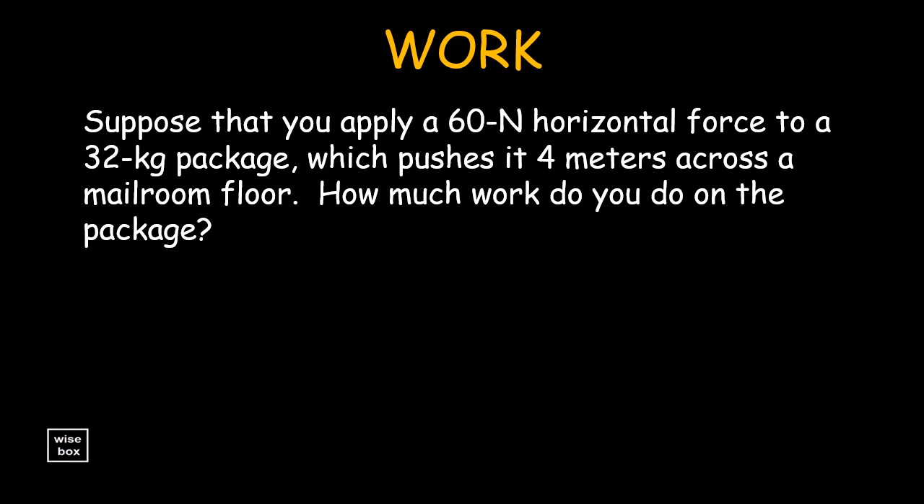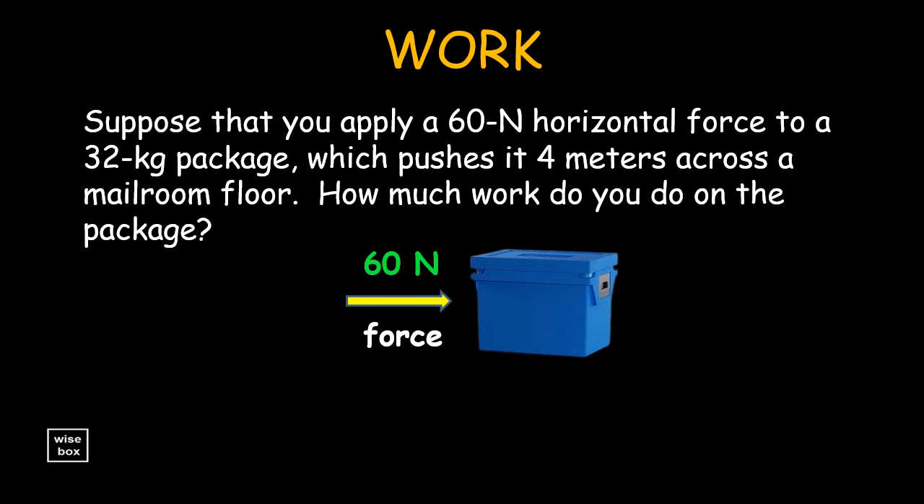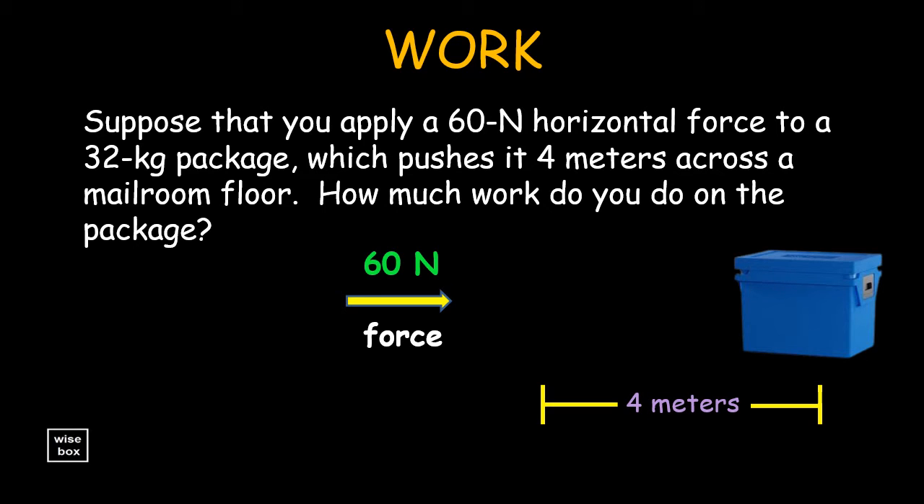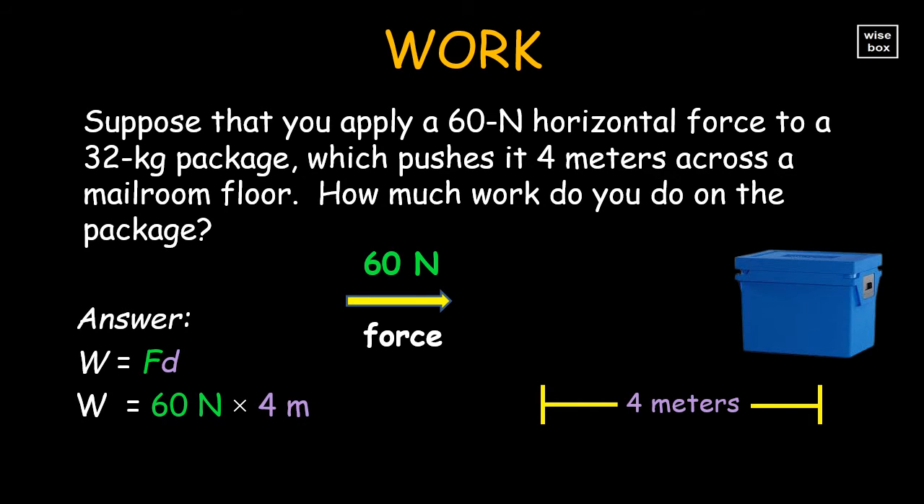Let's try solving a problem on work. Suppose that you apply a 60 newton horizontal force to a 32 kilogram package, which pushes it 4 meters across a mail room floor. How much work do you do on the package? The formula for work is force times the distance. So we multiply the 60 newton force by the 4 meter distance. Thus, work is 240 newton meters, or simply 240 joules.